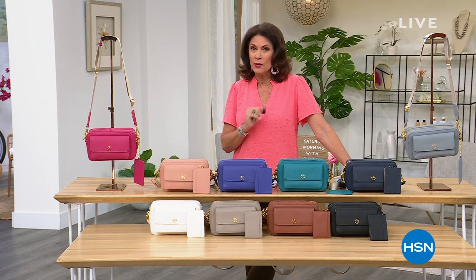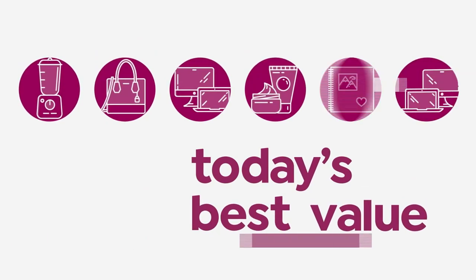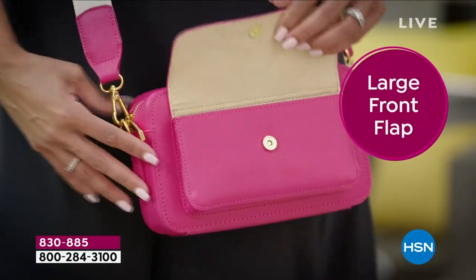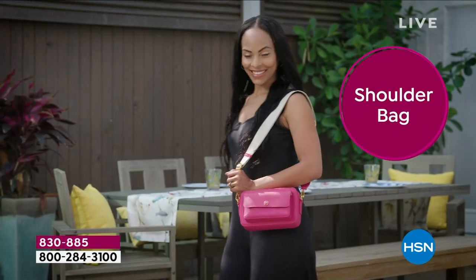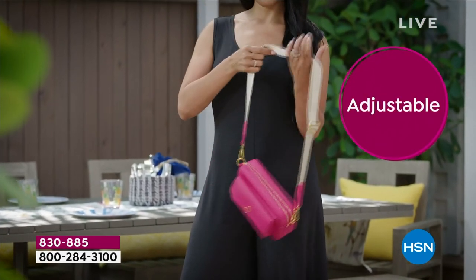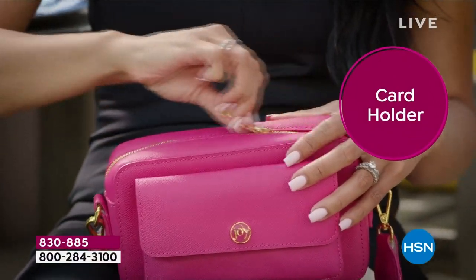Including the latest and greatest from the one and only Joy Mangano, it's our Today's Special. She is one of the great inventors of our lifetime and she has done it again — brought us something brand new: a beautiful new saffiano leather crossbody bag. We're including a card case with that shoulder bag, which is easy to use as a clutch. It's completely adjustable, and the strap is so comfortable. The colors are fantastic — look at that bright gold hardware.